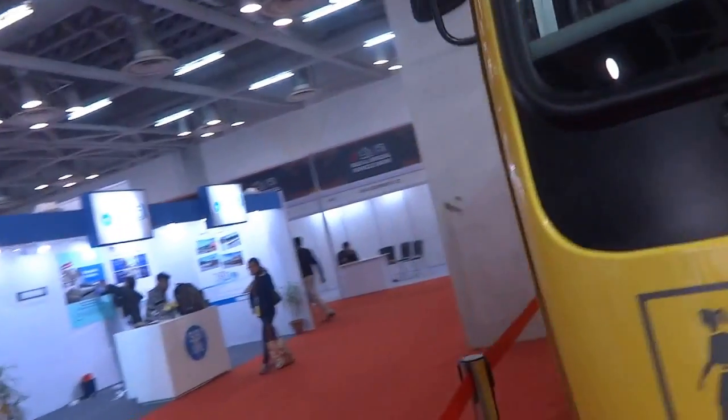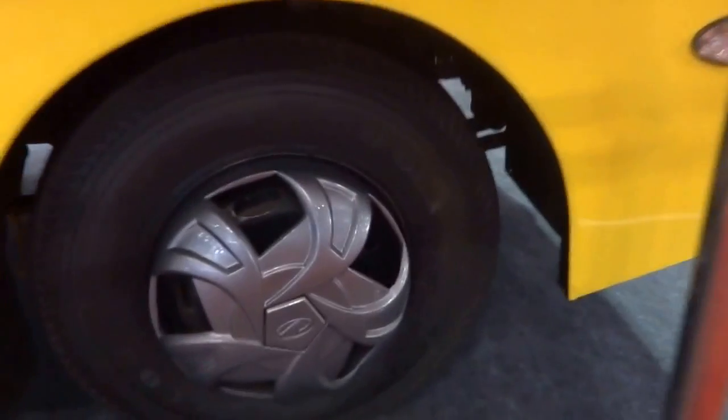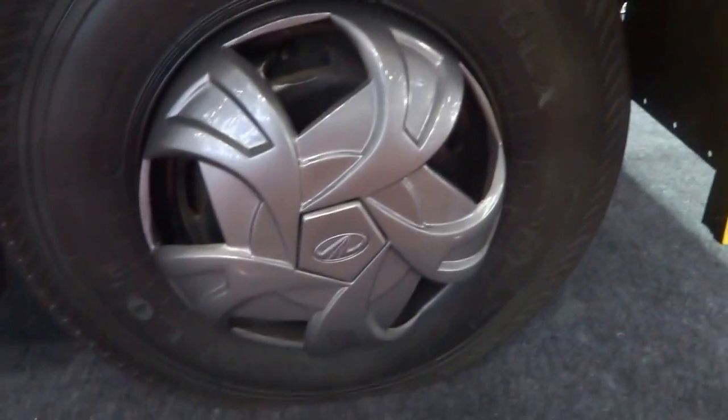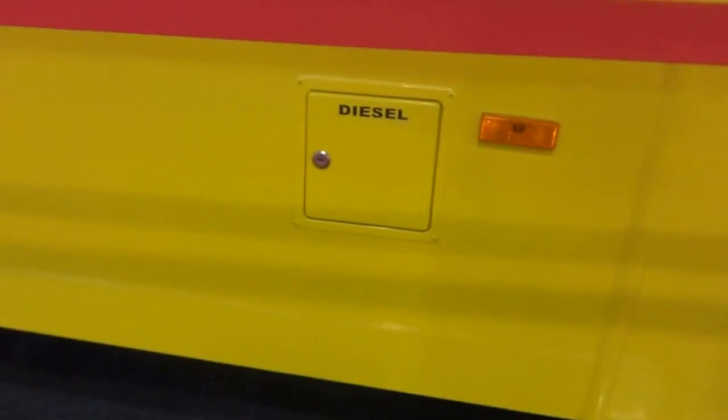Let's take a look around the bus. Some big tyres there — we are looking at Apollo Amar DLX. There's the battery box and the diesel fuel inlet point.